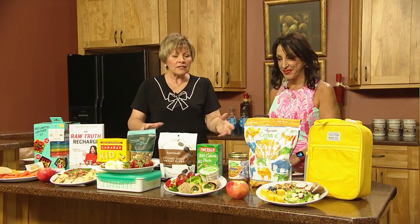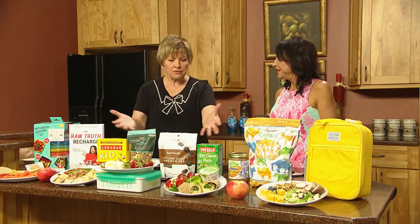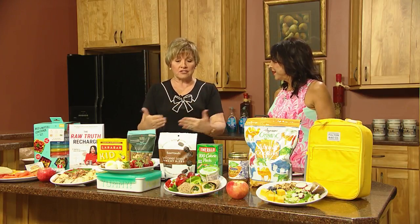Not only that — when they come home from school, they're looking for that snack. If you have all this at the ready, the chances are they're going to pick up something healthy to tie them over between that snack and dinner.